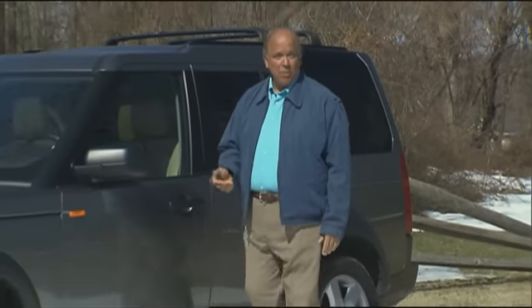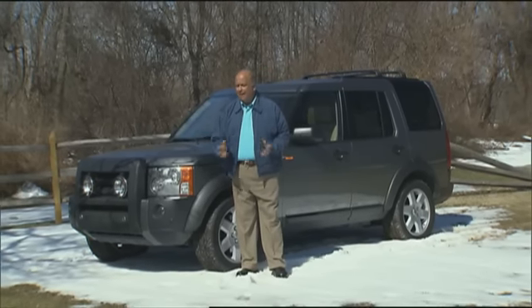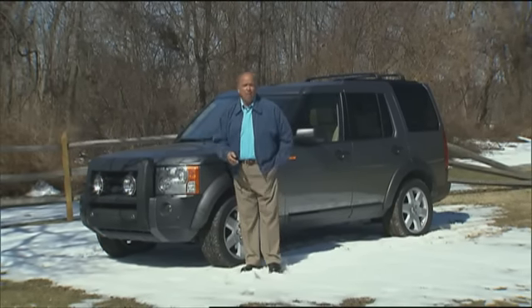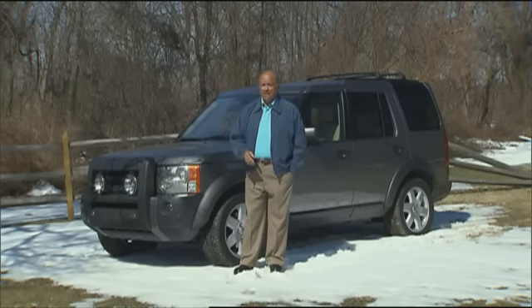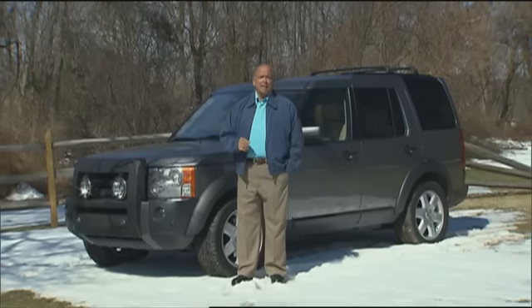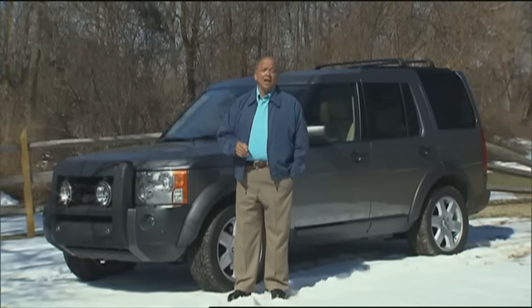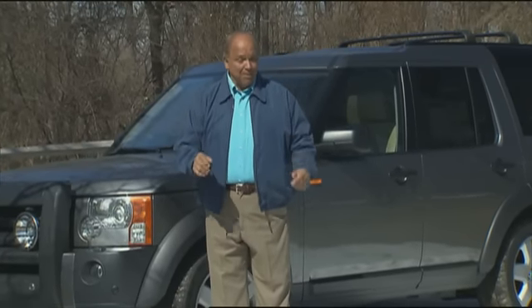While Range Rovers fit for royalty are the most prestigious products from Britain's Land Rover, it's their rugged midsize utilities that are most likely to be found in American driveways. To keep that loyalty, Land Rover routinely provides major upgrades. The stepped roof Discovery gave way to the more rectangular LR3 for 2005. And now five years in, designers deemed it time for a new engine, new technology, new interior, and a new name: the Land Rover LR4. So let's see if all this change is a positive move.